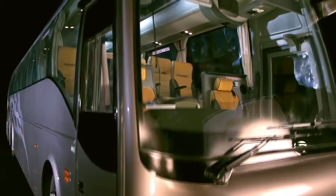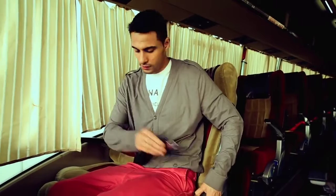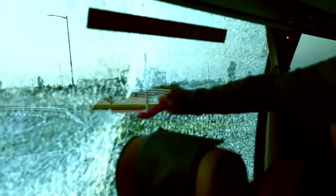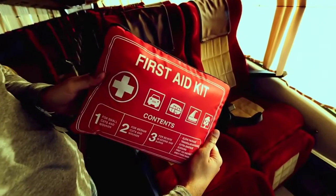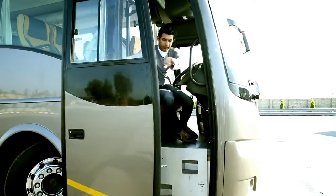Keeping yourself informed is an important part of your safety on board. In case of an emergency, your awareness and knowledge about the safety features will be essential. Doing the right thing means acting as part of the bus's safety system.